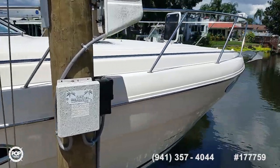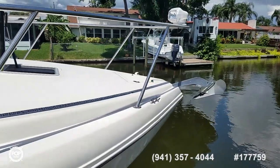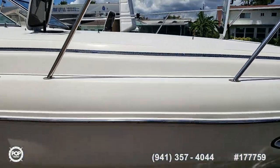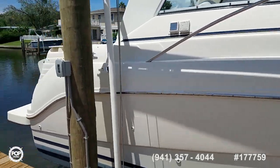Comfortable ride. Powerful twin 5-liter MerCruisers paired with Bravo 3 outdrives with counter-rotating props for better transfer of power and torque.